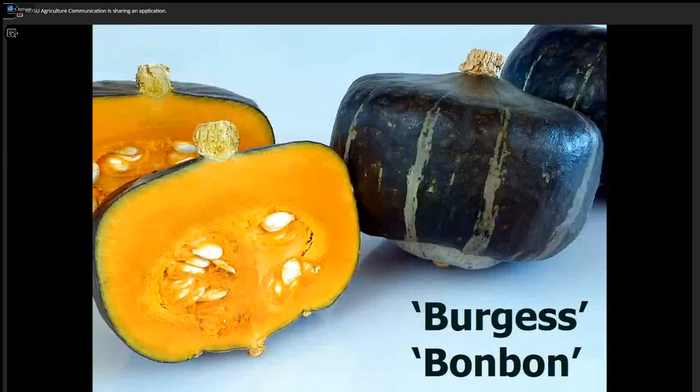And lastly, let's finish with winter squash. This is a buttercup squash, and North Dakota can be proud that we provided buttercup squash to the world. Good varieties include Burgess, which has a full vine, and Bon Bon, which has a bush type of vine. So there you go — some rapid-fire recommendations of varieties.